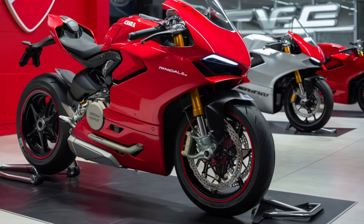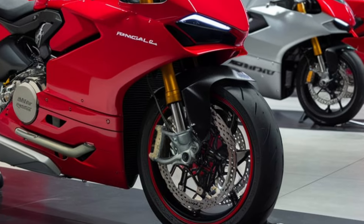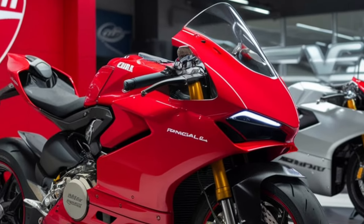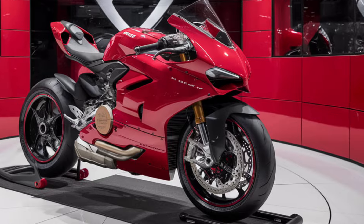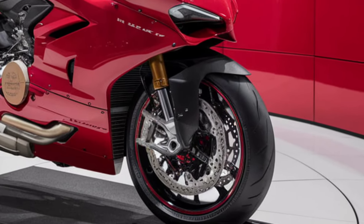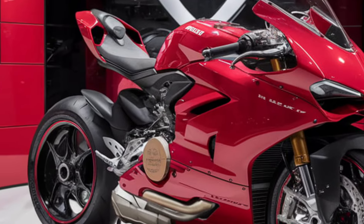Welcome back to Upcoming CarUSA. Today, we're diving into the world of Italian superbikes with the all-new 2025 Ducati Panigale V4. This beast has been revamped to deliver even more thrilling performance, cutting-edge technology, and unmistakable Ducati style. So buckle up as we take you on a ride through everything you need to know about this masterpiece on two wheels.